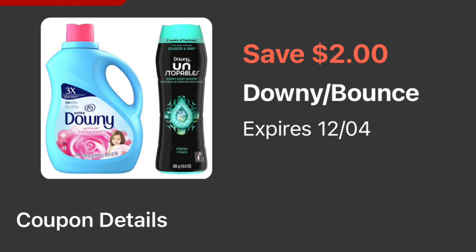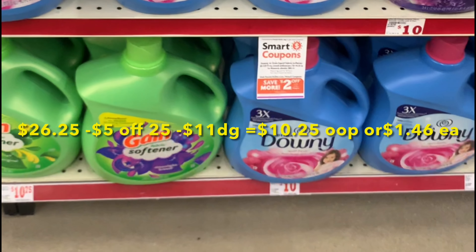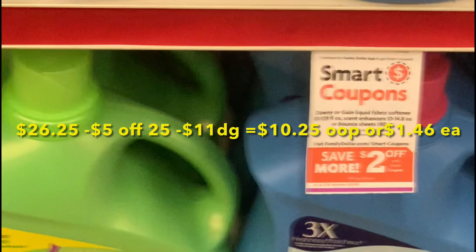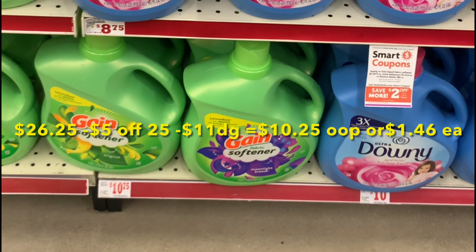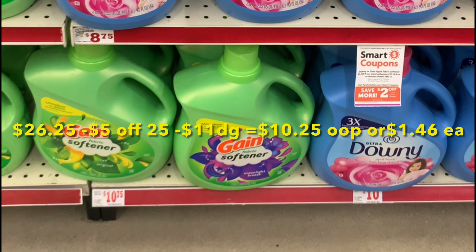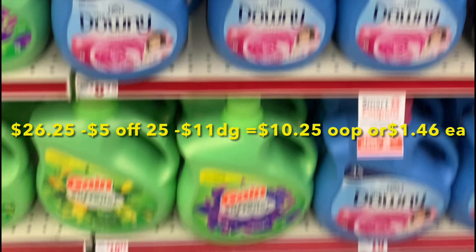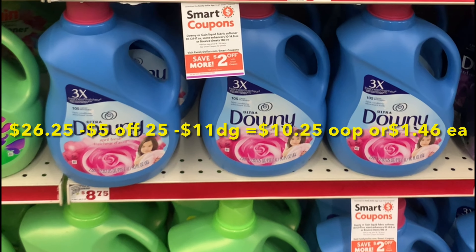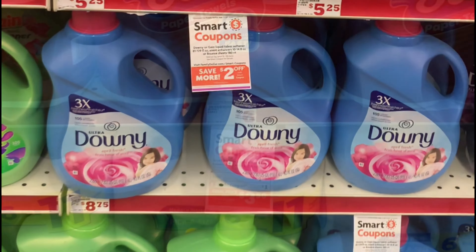This is the two dollar digital coupon for the Downy, or if you guys prefer to get the Downy Unstoppable, that coupon also qualifies. Total for this transaction should be twenty-six dollars and twenty-five cents. After scanning your items, type in your number on the keypad — the five off twenty-five should come up along with eleven dollars of digital coupons. Total after all discounts you should be paying out of pocket ten dollars and twenty-five cents, or only a dollar and forty-six cents for each item.